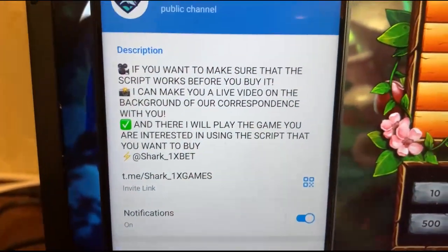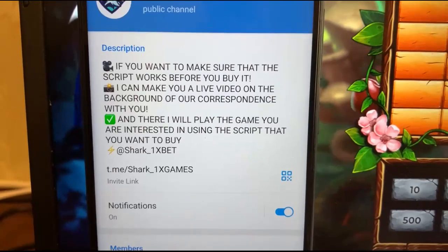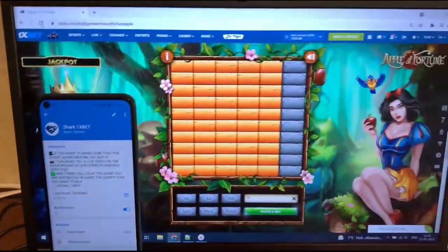This is my official Telegram channel. If you want this real working hack for 1xbet for Apple Fortune game.